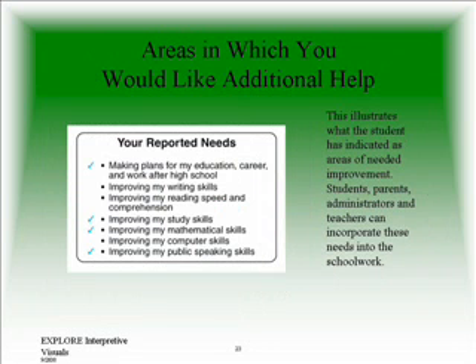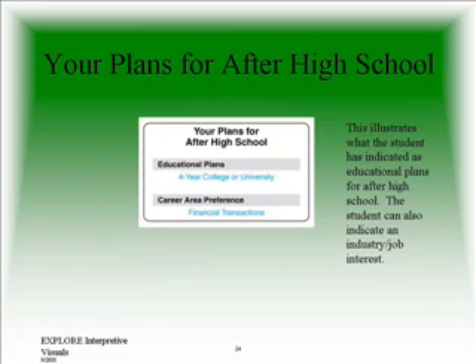This area illustrates what the student has indicated as areas of need for improvement. Students, parents, administrators, and teachers can incorporate these needs into their school work and their planning. This section of the summary sheet illustrates what your child has indicated as his or her educational plans beyond high school.